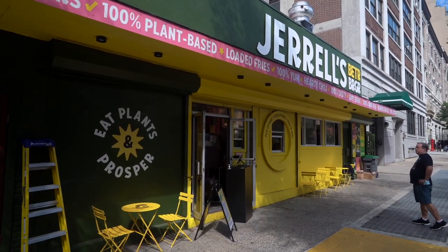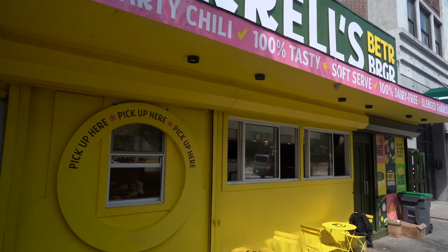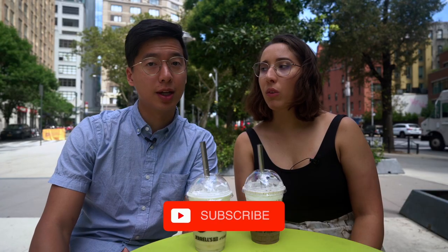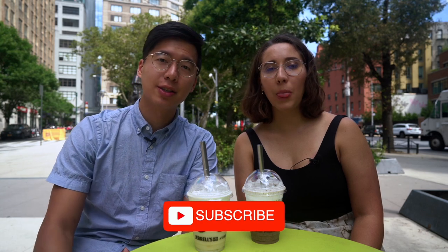This is a great spot. Gerald's Better Burger nailed every item. Thanks for joining us today. If you can like this video and subscribe, it really helps us and encourages us to make more. Thank you so much and see you next time.